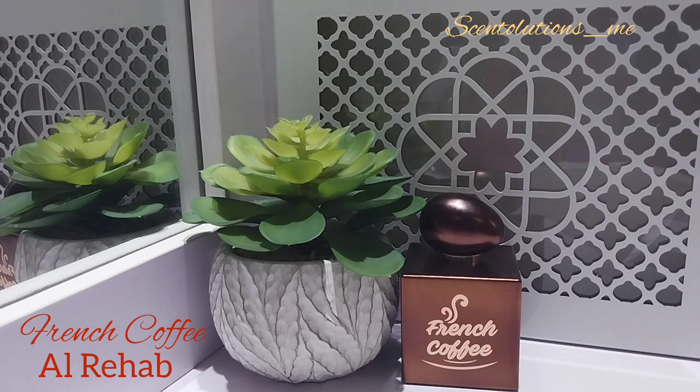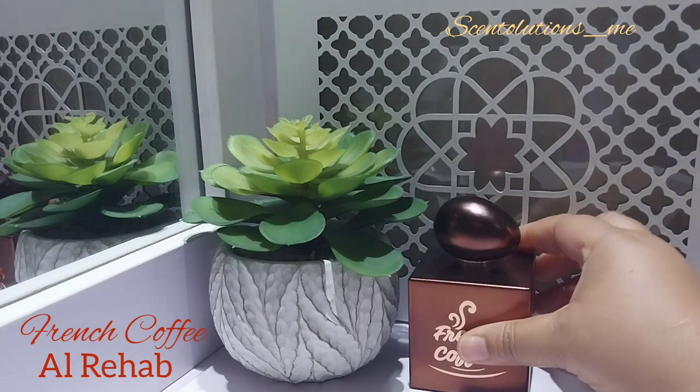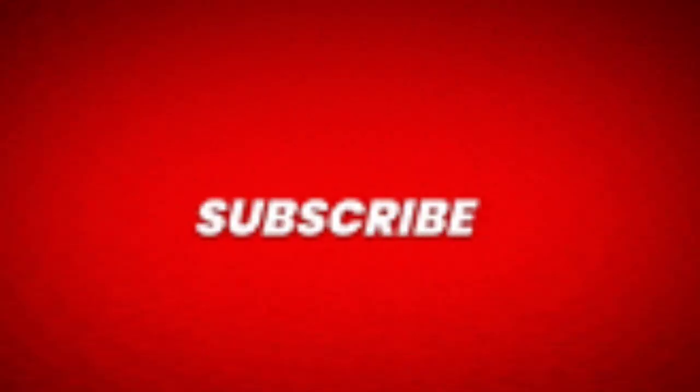I enjoy French Coffee. It is my best gourmand ever. So there you have it, guys — my take on French Coffee by Our Rehab. Let me know if you have this perfume and what you think in the comments. Until I see you on another video, enjoy the rest of your day or night. Bye, guys.